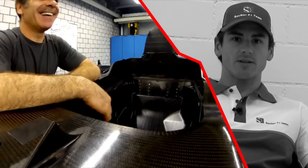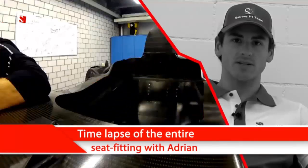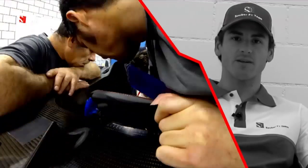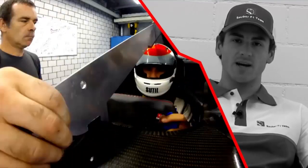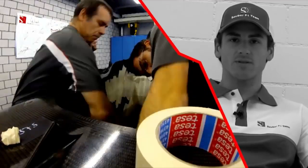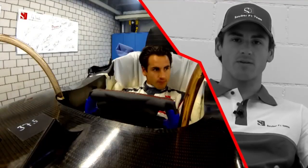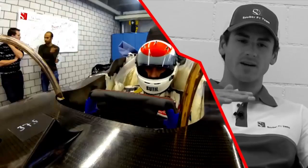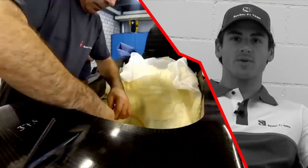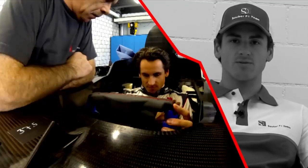The seat fit is one of the most important things, especially when you have time before the season, because during the season you don't have too much time to assess if the seat is not as you would like it. So it's really important now to make it 100% — it's all about being comfortable in the car, being on the right position, the right height, not too high but also not too low, so you just try and find the best solution everywhere.